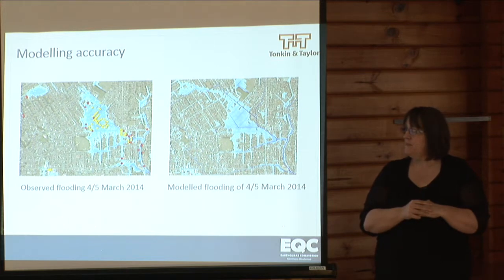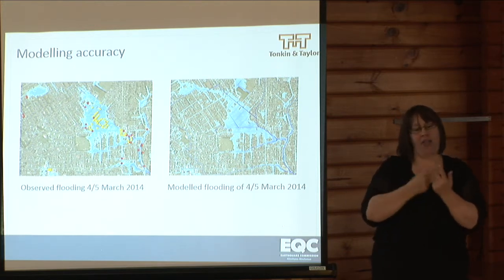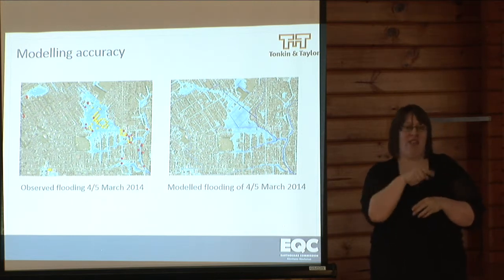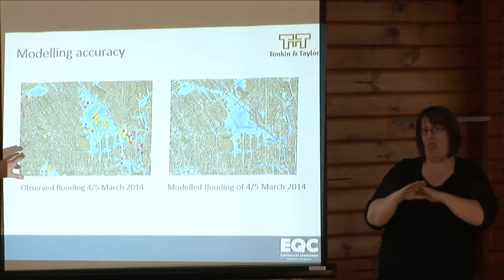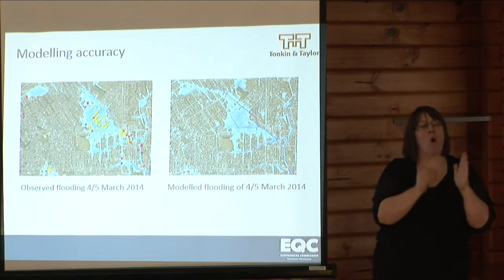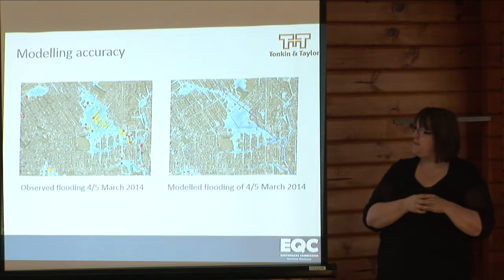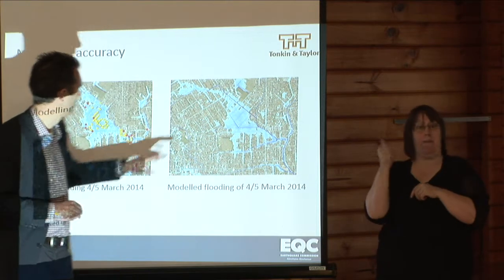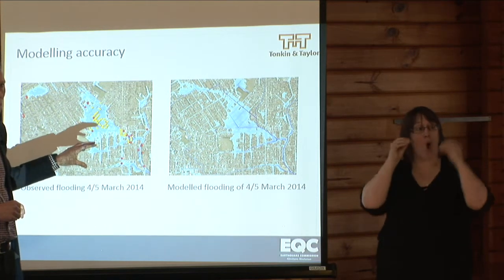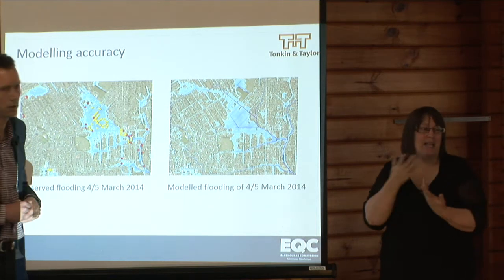The models have been tested through sensitivity testing and validation against observed flooding. The flood event from the 4th and 5th of March has been used as a validation event. The left panel shows the observed flooding for that event and the right-hand panel shows the modelled flooding. There is good correlation and good representation of the observed flooding in the model. In some areas the model shows flooding where it seemingly wasn't observed, but that was because observers could only be in some locations — the absence of flooding in the observed data doesn't mean the flooding didn't occur, it just wasn't recorded.